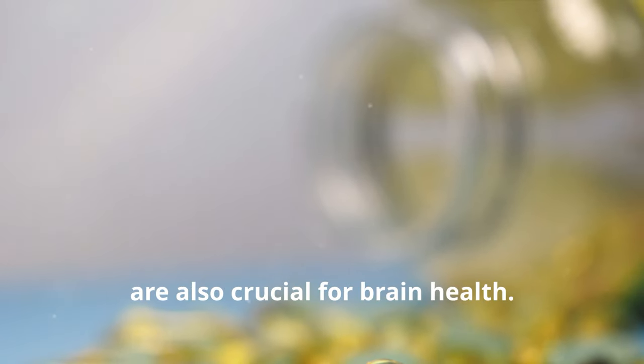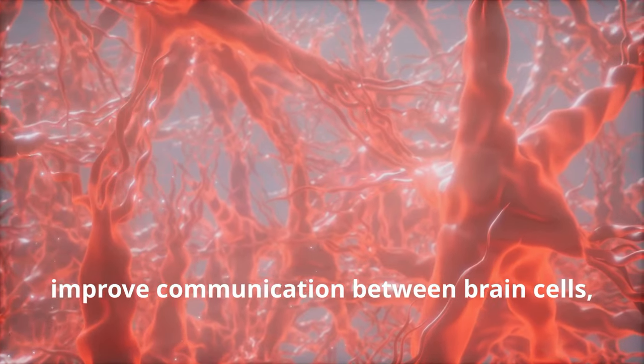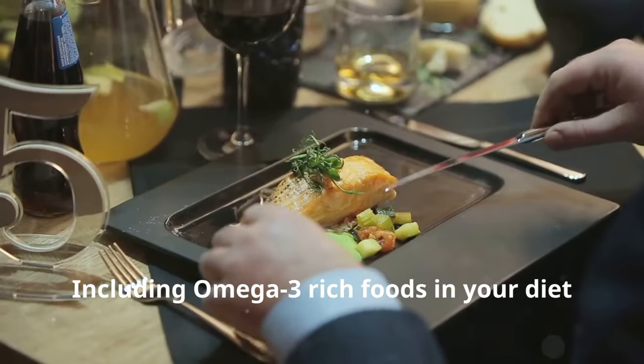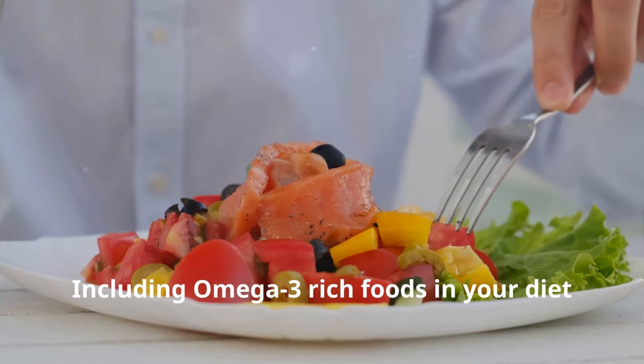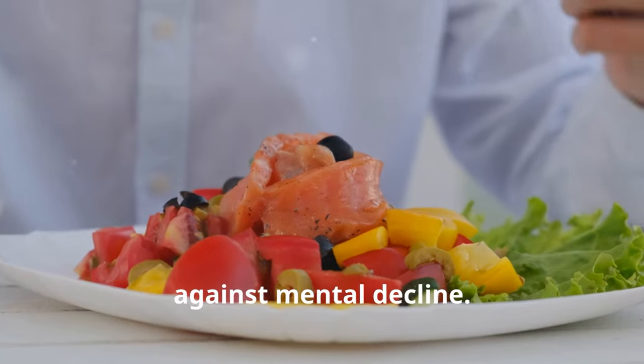Omega-3 fatty acids found in fish oil are also crucial for brain health. They enhance the fluidity of cell membranes, improve communication between brain cells, and reduce inflammation. Including omega-3 rich foods in your diet can support cognitive function and protect against mental decline.